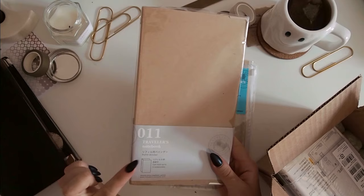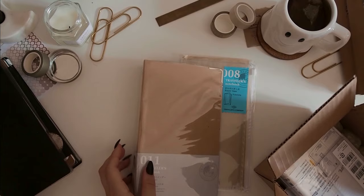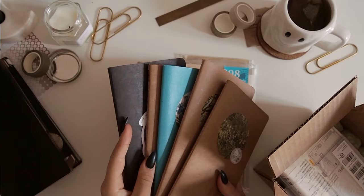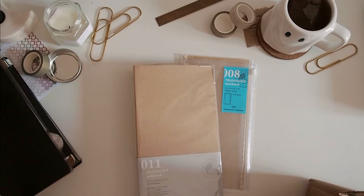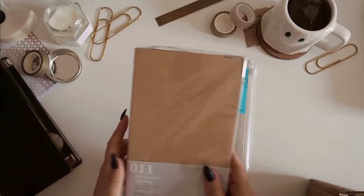I also wanted to get one of the archive folders because I have a whole bunch of notebooks to archive from this year. I have like five completed ones already from this year, and then two more ongoing in my setup. So I wanted to get one just to test it out because I haven't used these before, and I thought while I'm placing my order I might as well get one. I'll be doing that archiving later this week.